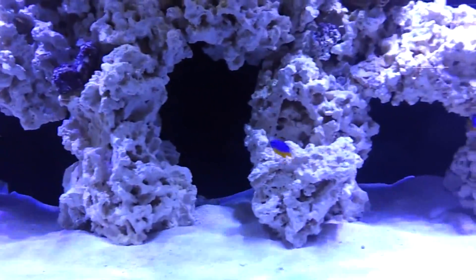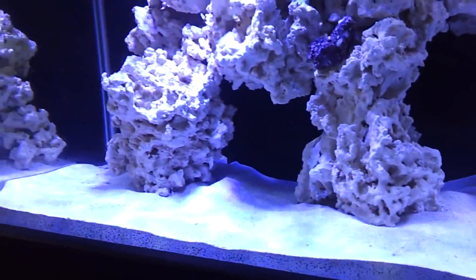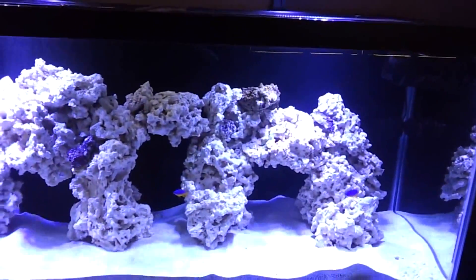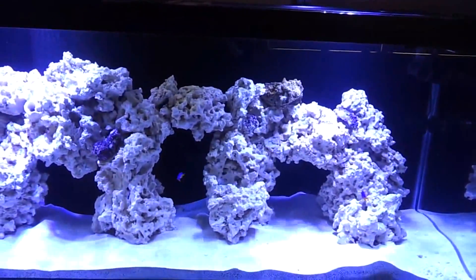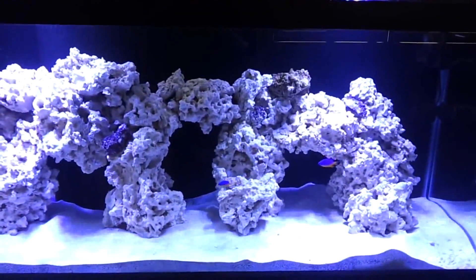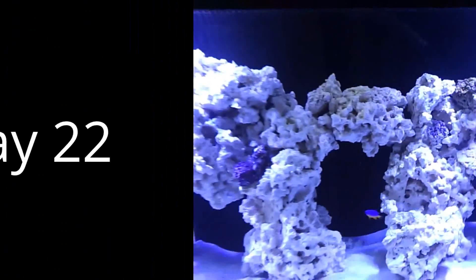These little critters that are emerging in my system come and go so quickly. Last night I had what I believe was a stomatella. It basically looked like a slug crossed with a roly-poly or something. It's always on this rock right here, and it only comes out at night.